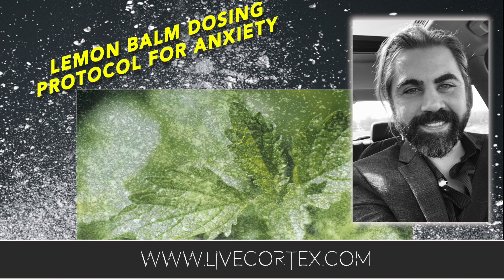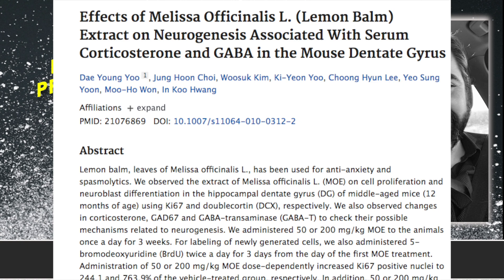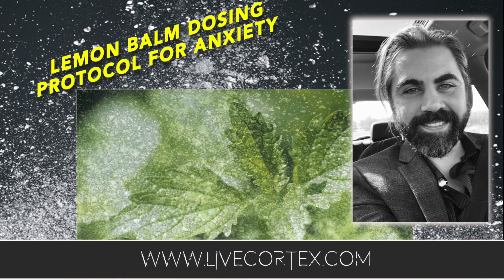Lemon balm is an interesting compound. The official nomenclature name is Melissa officinalis L. To keep it simple, it inhibits to an extent corticosteroids, which will calm you down and make you produce less cortisol. But it also inhibits GABA-T — GABA transaminase — which is an enzyme that breaks GABA down. So when you inhibit GABA-T, you allow the brain to accumulate more GABA, and more specifically, lemon balm will produce higher concentrations of GABA in the dentate gyrus.